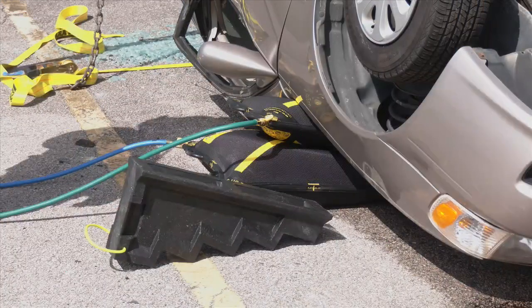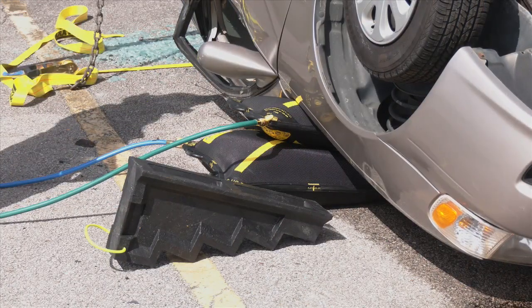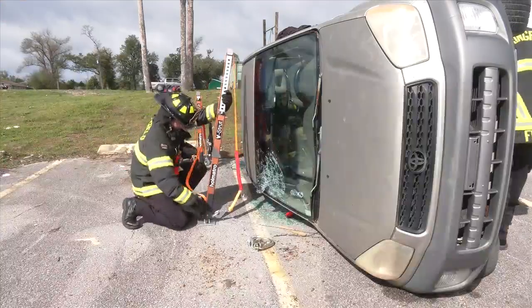Cribbing and airbags are placed under the vehicle. They can slightly raise it and provide stability for a car or truck that's been flipped on its side or upside down. We have the car locked in to where it's not going to move in under about 20 seconds.